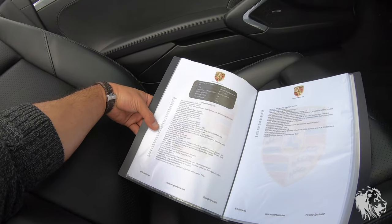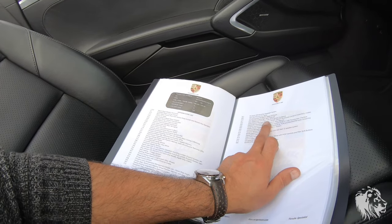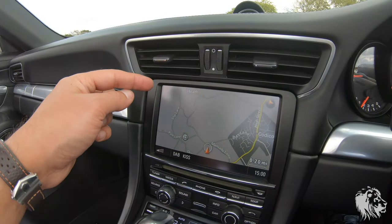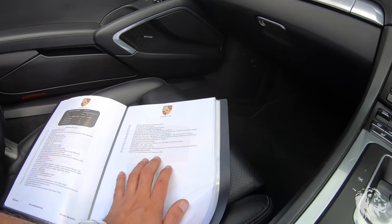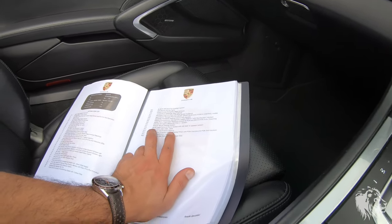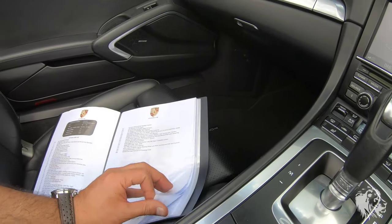Other options include cruise control, climate control, Bi-Xenon headlights, and front and rear parking sensors — Park Assist front and rear. It gives you a silhouette of the car with green, amber, and red indicators depending on how close you're getting to something, both visually and audibly, at speeds below 10 miles an hour. It also has the Bose system — 445 watts, 12 speakers.